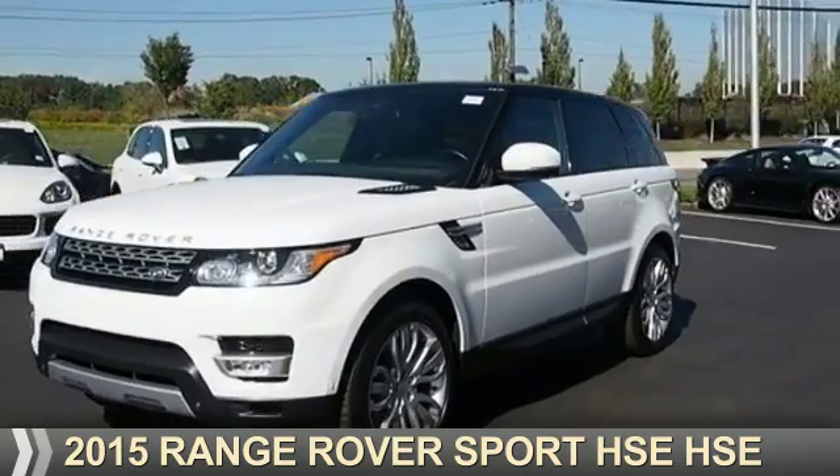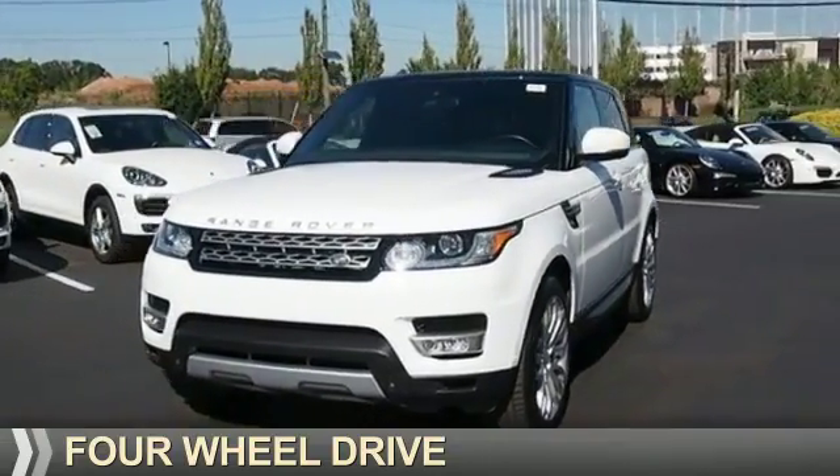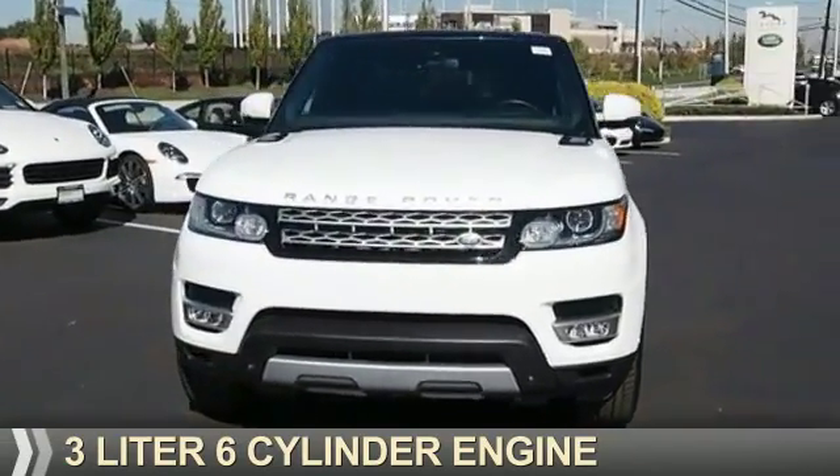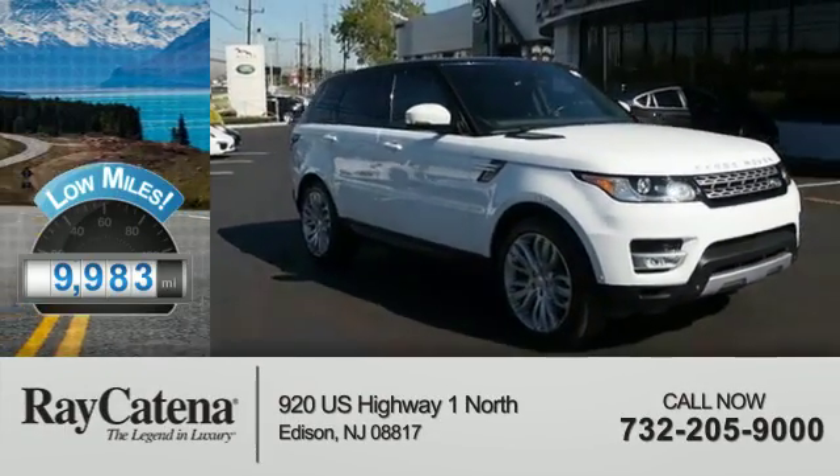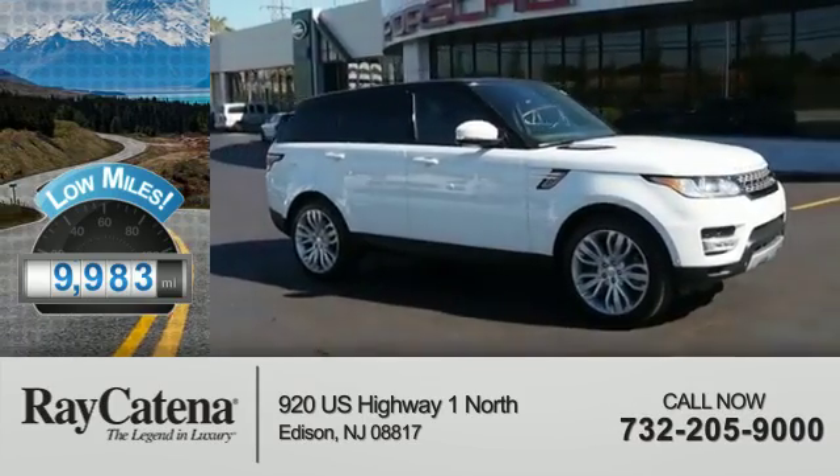This could be the vehicle you're looking for. It's powered by four-wheel drive, a three-liter, six-cylinder engine, and an automatic transmission. With fewer than 10,000 miles, this vehicle is like new.